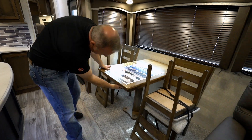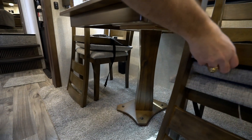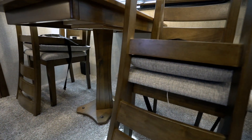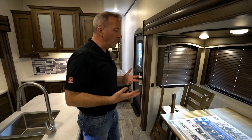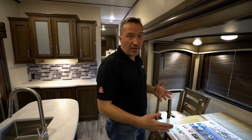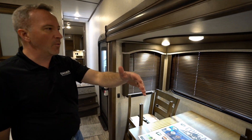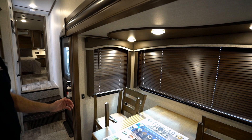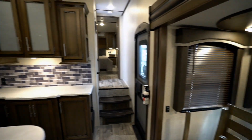Moving over to the dining area, we have a freestanding dinette with a solid wood table. You've got plenty of leg space and actual wooden chairs that are bolted into the floor for travel. When you're talking about sitting down and reconnecting with the family — this travel trailer will allow you to do that. Anyone you invite would say yes, just look at these valances and panoramic windows with the wooden shades. That is residential style and class.